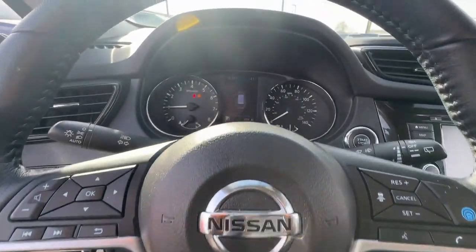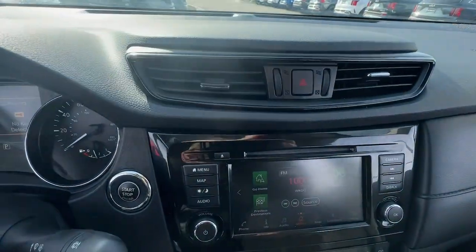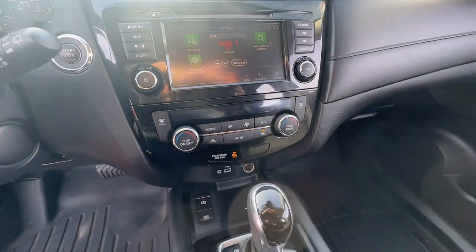Additional features include heated mirrors, satellite radio, lane-keeping assist, Bluetooth, and aluminum wheels.